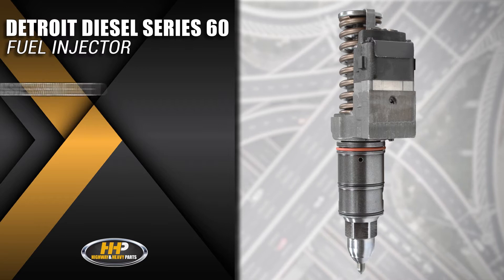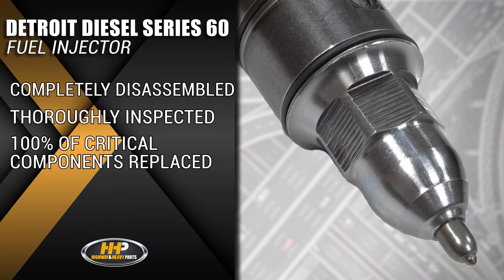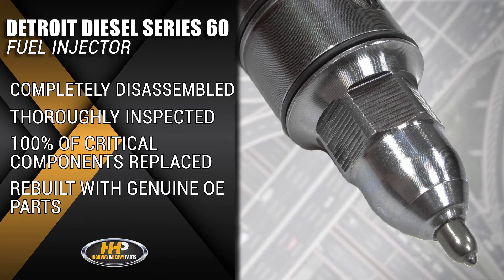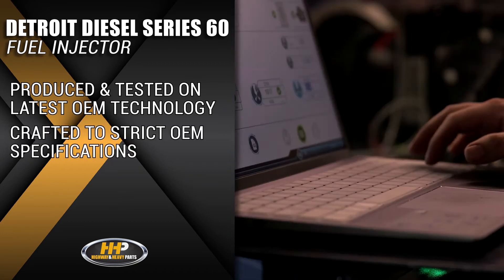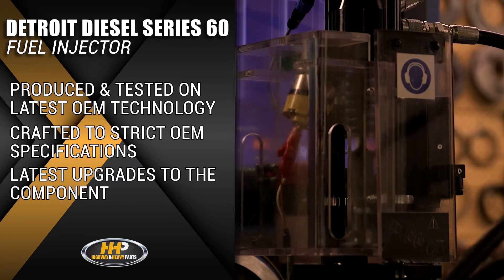Each Series 60 injector is completely disassembled and thoroughly inspected. 100% of the critical components are replaced with genuine OE parts. All injectors are produced and tested using the latest OEM technology, crafted according to strict OEM specifications with the latest upgrades to the component.